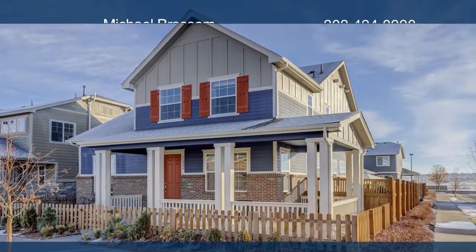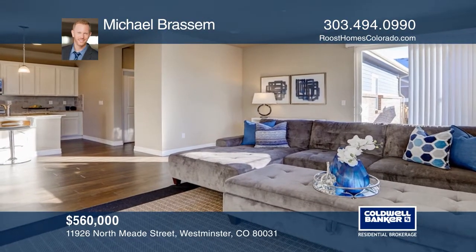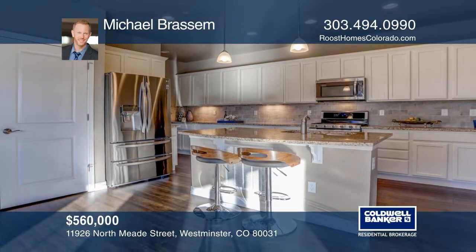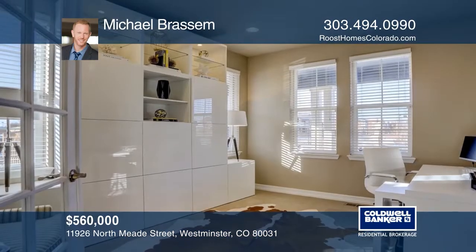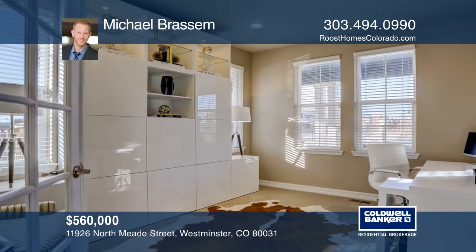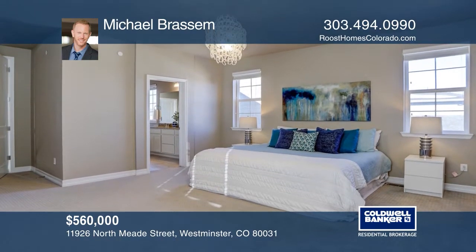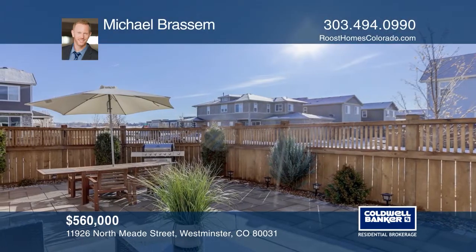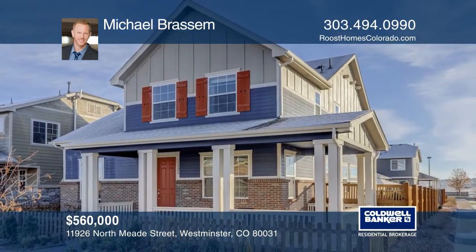This three-bedroom, two-and-one-half bath home offers an open main level with wood floors throughout the great room, kitchen, and dining room. The large kitchen features cream cabinets, stainless steel appliances, a double oven, slab granite counters, and a huge island. All three bedrooms are on the upper level, including the spacious master suite with a five-piece bath and a walk-in closet. This home is complete with a paver patio, perfect for entertaining, and a two-car garage. See how you can unwind in your new home by calling Michael Brassom today.